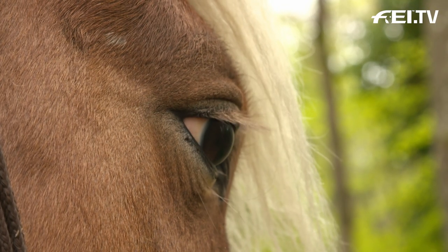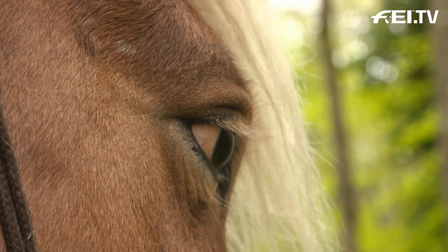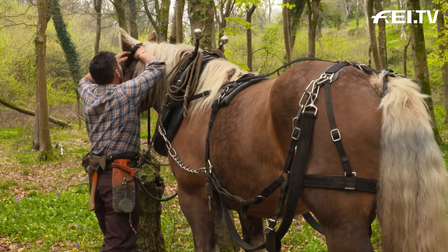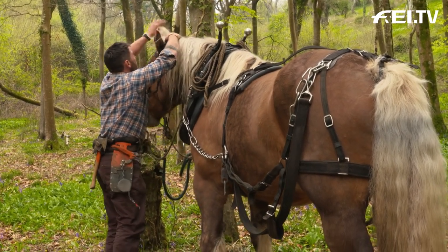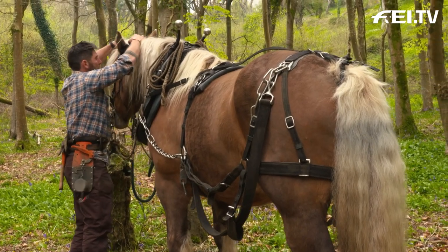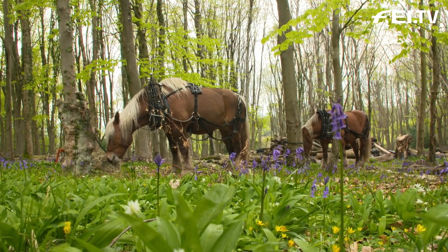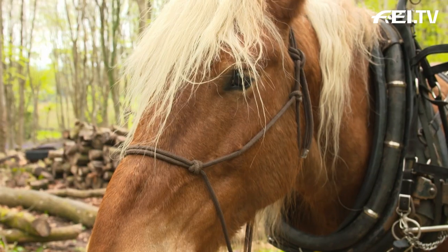The horses that I use are called a Comtois, and they're a French breed, bred predominantly in France for forestry and vineyard work. Short, stocky breed, which is what we're after. I just find that this breed fits perfectly for what I'm doing. You have to treat them like an athlete, to be honest. You can see they're quite well muscled, so it means a lot of food. When they're resting, they don't get much food — they get hay and they've got their grazing in their field.